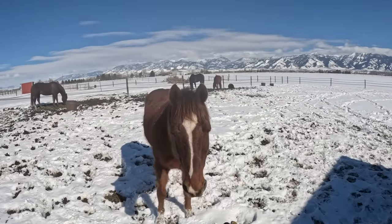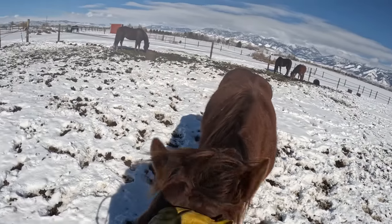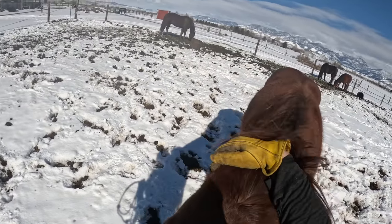I think this nice weather has little Gus thinking that he's gonna go back into work soon. He is one that gets really jealous when I take the other horses out.